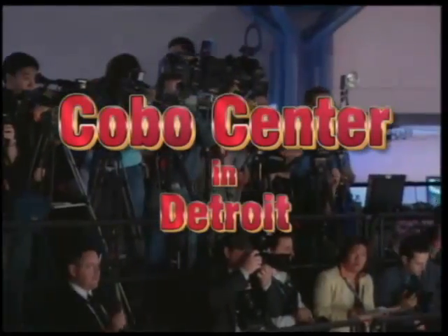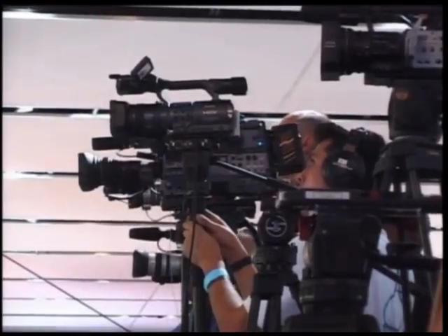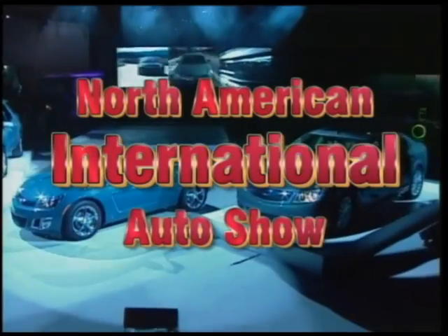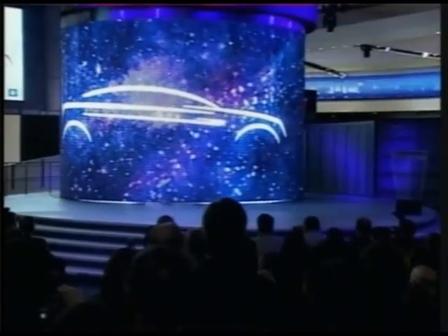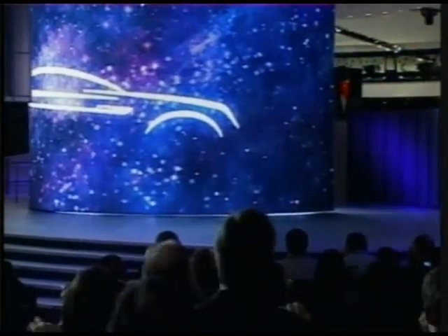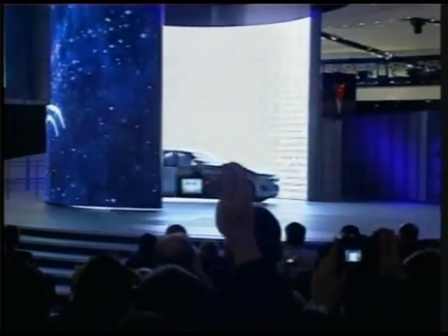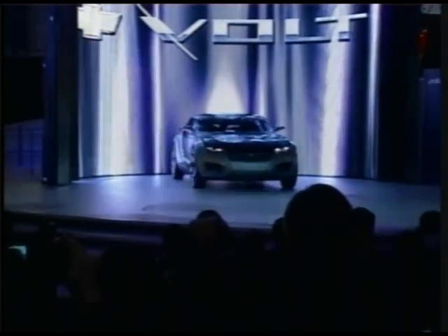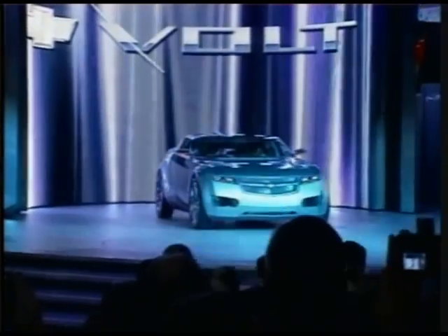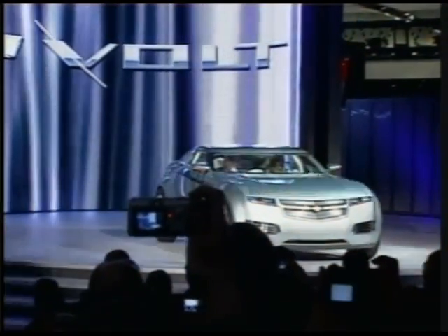Direct from Cobo Center in Detroit, the Auto Channel presents complete video coverage of the 2007 North American International Auto Show. Ladies and gentlemen, the 2007 Chevrolet Volt Concept.